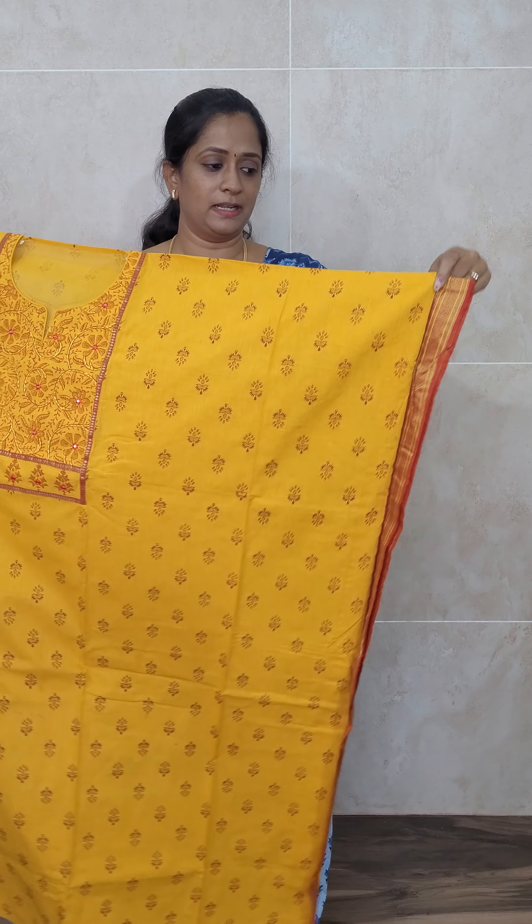With this set you will be getting a pink color pure cotton bottom. It's a very beautiful and very comfortable item for summer — for summer, casual wear, or functions you can definitely go with this. Priced at just ₹1390 with free shipping. The top is orange with a pink shade, the dupatta is double shaded in orange and pink, and the bottom is plain pure cotton in pink color.